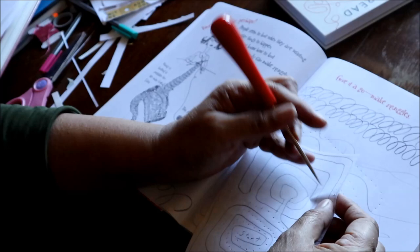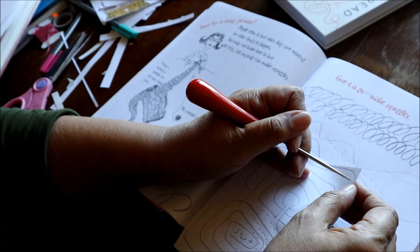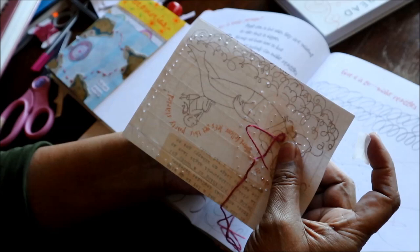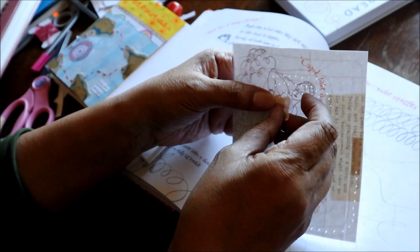After punching all those holes, I'm going to take my thread and just thread it in and out through all of the holes. It reminds me of the little needle threading kits that my kids used to get when they were little, where they'd get a shoelace and a picture punched with holes in it on a piece of cardboard, and they would thread the shoelace through the holes. This is very much what it feels like. And just as it took a really long time to punch all those holes, it's going to take an equally long time to stitch my path along the labyrinth.